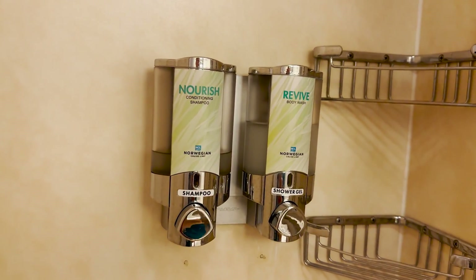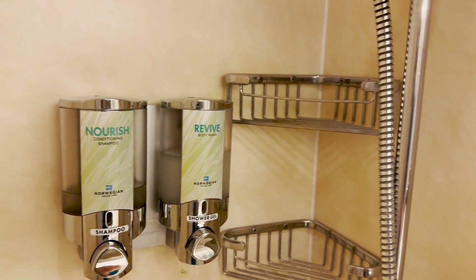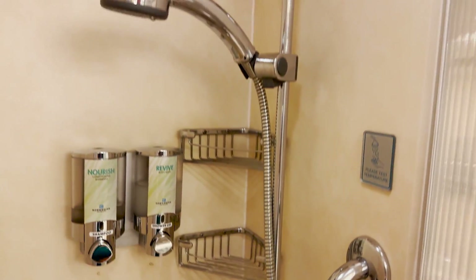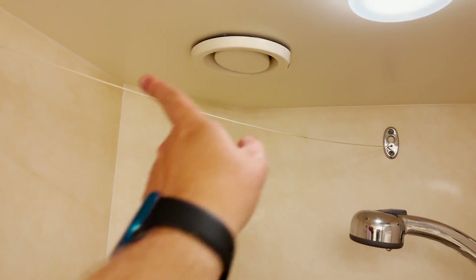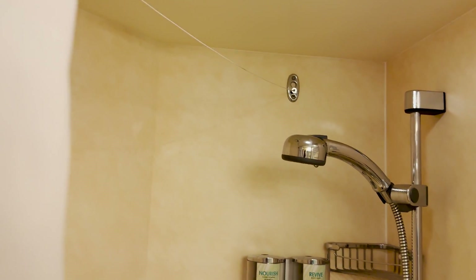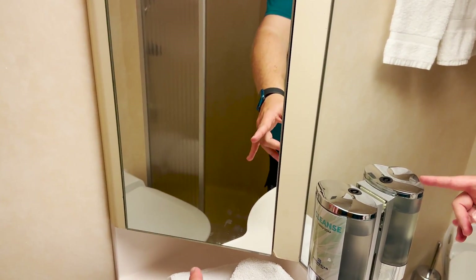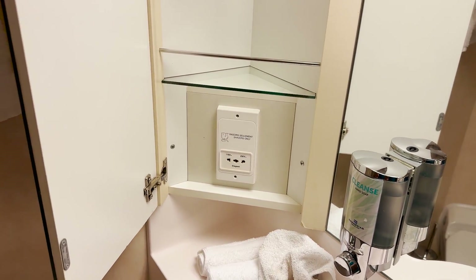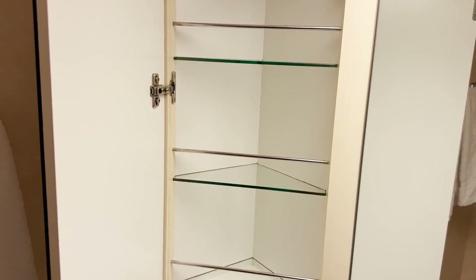They have mounted conditioning shampoo, shower gel body wash, and three corner shelves for storage. Light and fan are up above, and there's a clothesline that retracts — just pull it out of the hook and it'll self-retract, or pull it across and hook it in if you need to use it. From my past experience on cruise ships, I thought this cabinet might open up, and sure enough it does — there is the slot for the electric razor as well as some additional storage shelves inside.